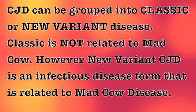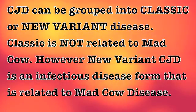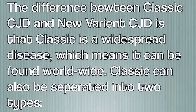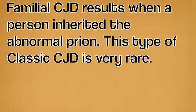CJD can be grouped into classic or new variant disease. Classic is not related to mad cow disease; however, new variant CJD is an infectious disease form that is related to mad cow disease. Classic CJD is a widespread disease that can be found worldwide, and it can be separated into two types. Sporadic CJD makes up the majority of CJD cases — it occurs for no known reason and the average age of onset is 65. Familial CJD results when a person inherits the abnormal prion, and this type is very rare.